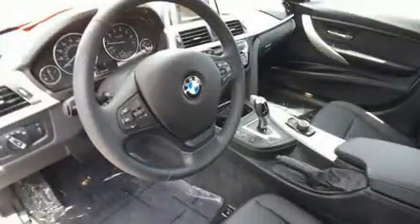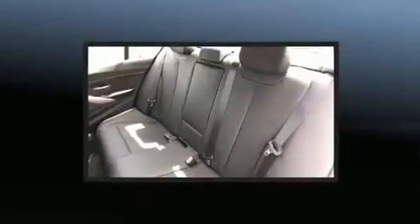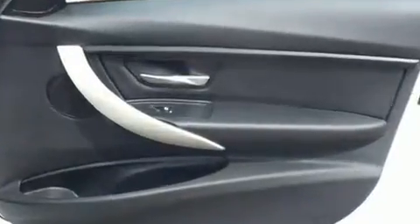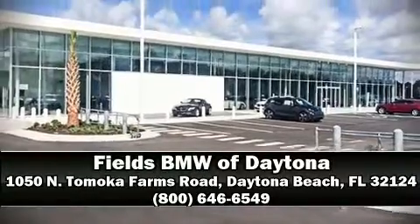Passengers are protected by various safety and security features, including dual front impact airbags, an emergency communication system, and four-wheel disc brakes with ABS. This vehicle has achieved certified pre-owned status by passing BMW's rigorous certification process. Stop by our dealership or give us a call for more information.